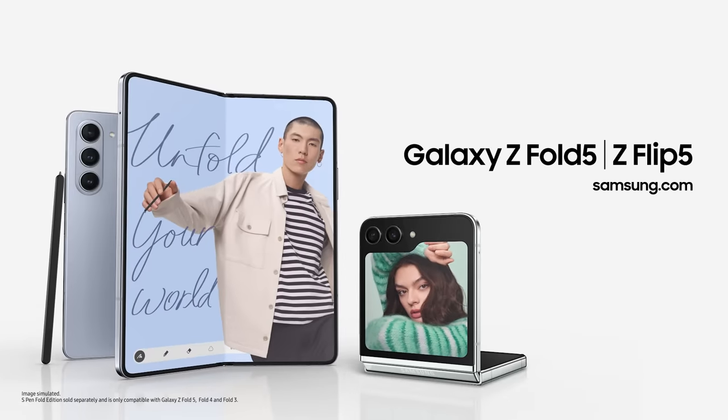Galaxy Z Foldables — the ultimate foldable phones for productivity and self-expression. Now, that's clear.